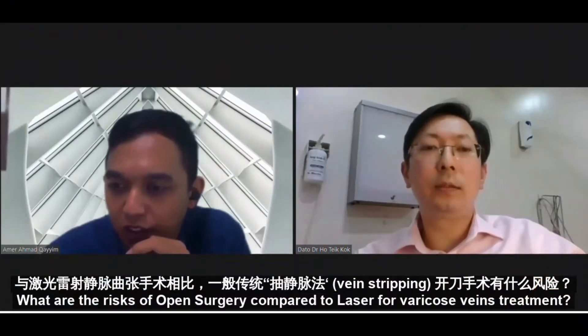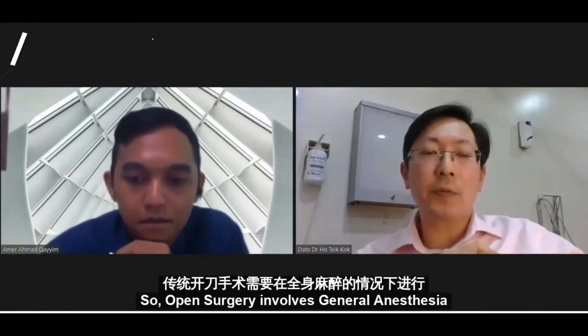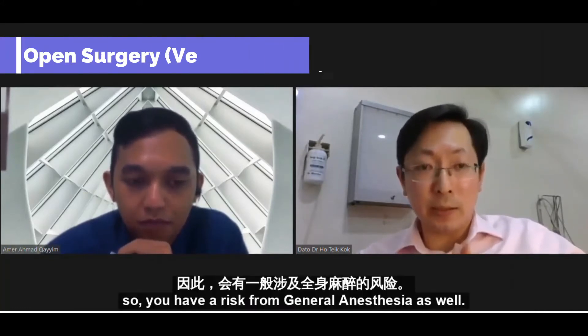What are the risks of open surgery compared to laser for varicose veins treatment? Open surgery involves general anesthesia, so there is a risk from the general anesthesia itself.